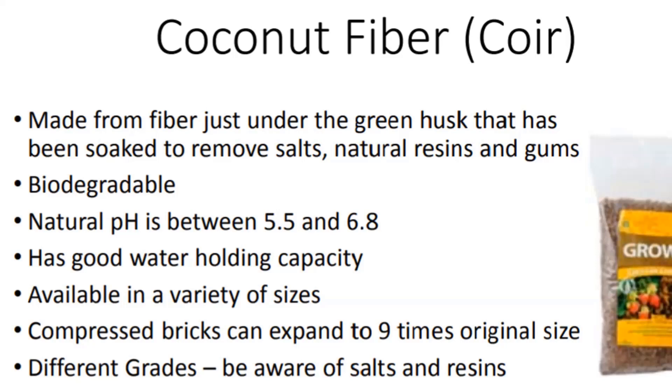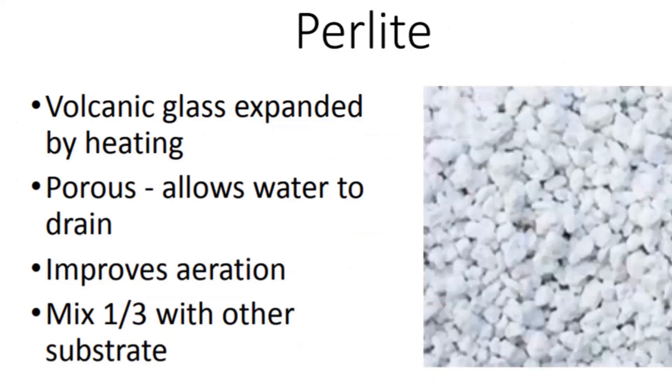Perlite is just expanded glass—you've seen it in potting mixes. It feels like styrofoam, is easy to crush, very porous, gives good drainage and aeration. The problem with using it all by itself is that it is really lightweight. I've seen in ebb and flow situations where somebody's done perlite and every time it floods, the perlite floats up—sometimes a problem with young plants. Typically it's mixed in about a third with other substrates.